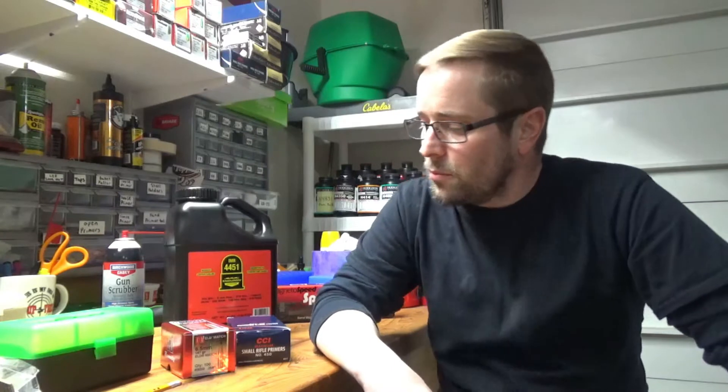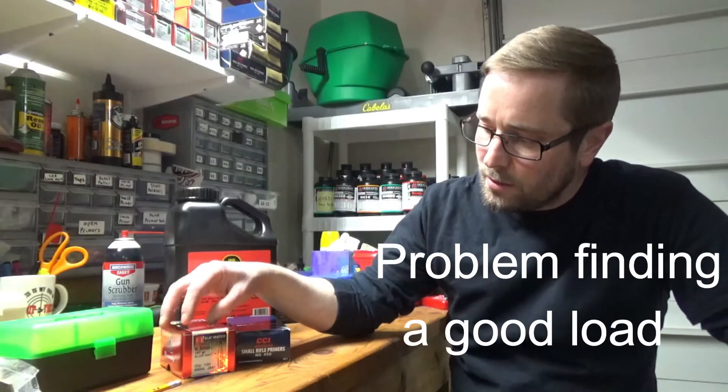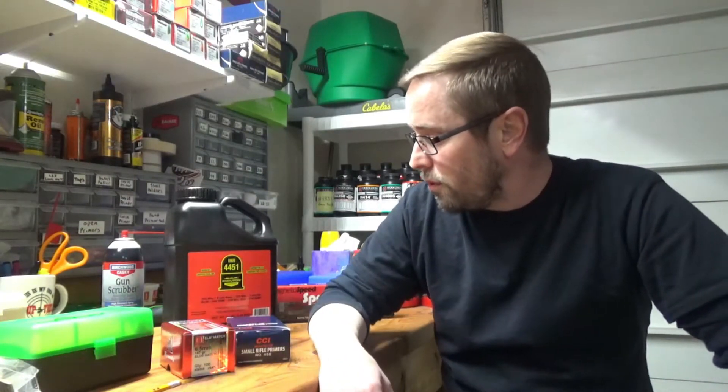Hi guys, this is Aaron with Coates Brothers Firearms. This weekend I'm going to be doing a 10-shot ladder test. I've been having some problems with my 6.5 Creedmoor shooting these 147 grain ELD match bullets from Hornady using IMR 4451, so I thought I'd give this test a try.